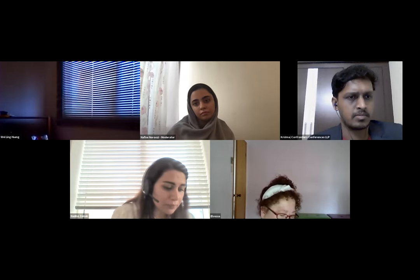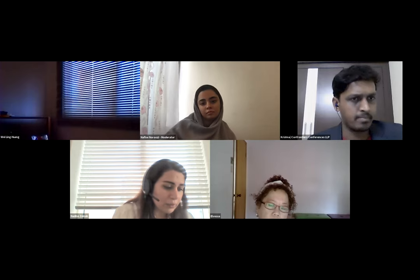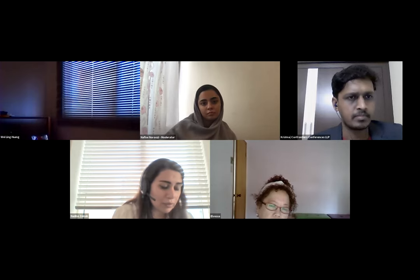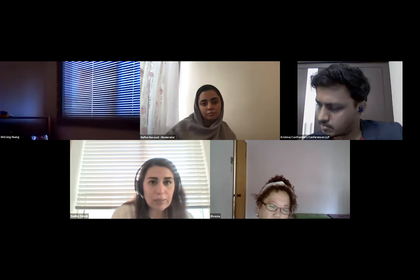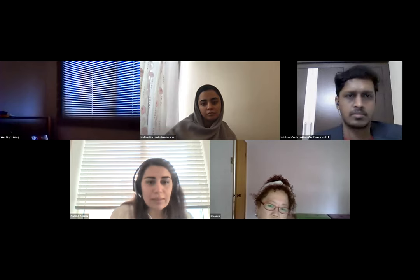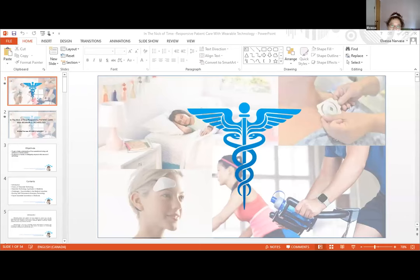Welcome to this international virtual conference. Dr. Elbeza will present her topic entitled 'In the Nick of Time: Responsiveness, Patient Care with Wearable Technology.' A warm greeting from Canada to all of you, and I would like to thank the organizers for this invitation.